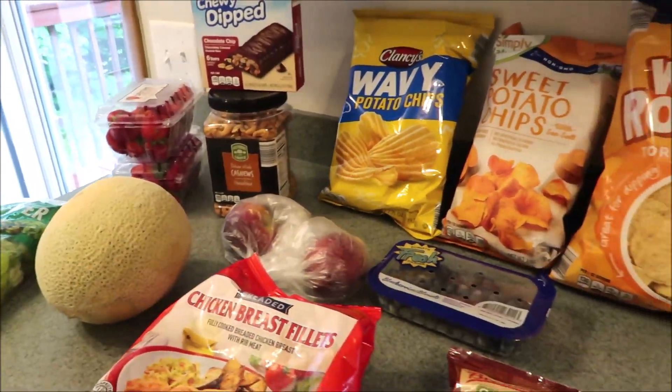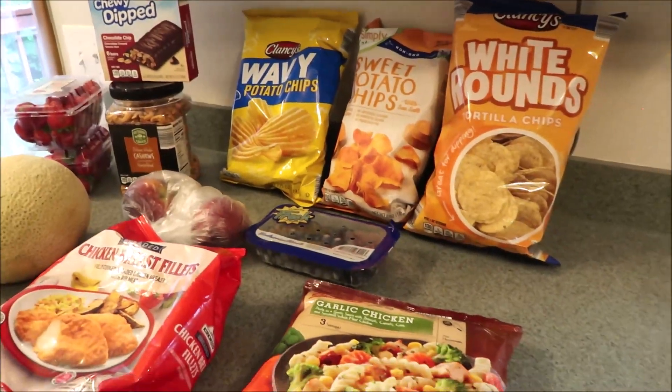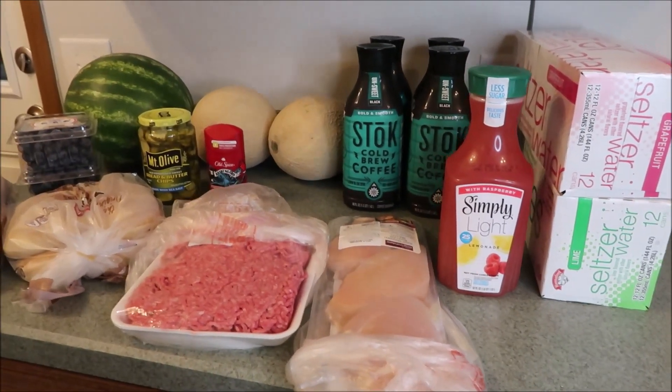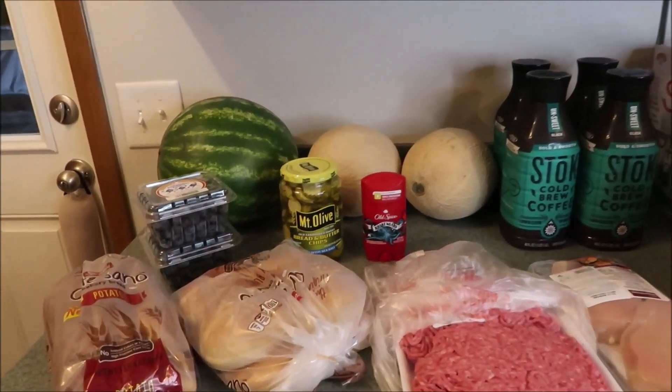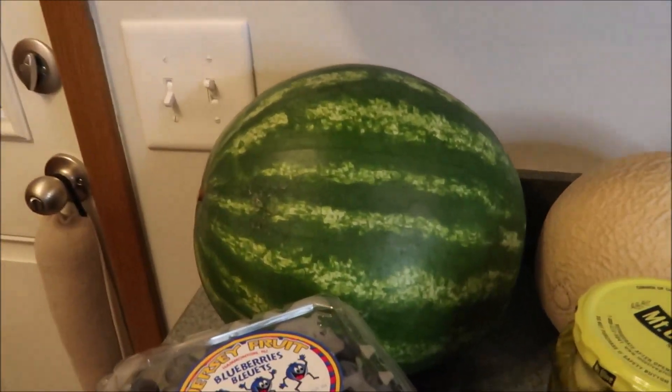Stay tuned for the next mini grocery haul. Here is the next little mini grocery haul — stopped at Hannaford for a few things that we needed. So we will start over here.